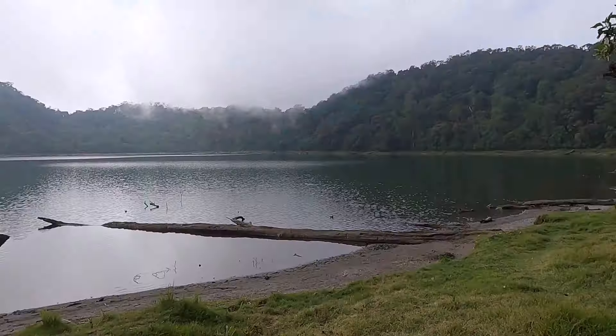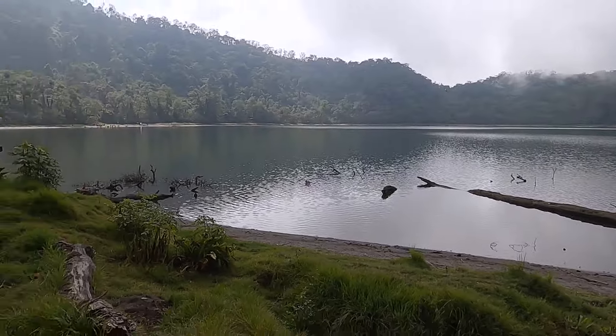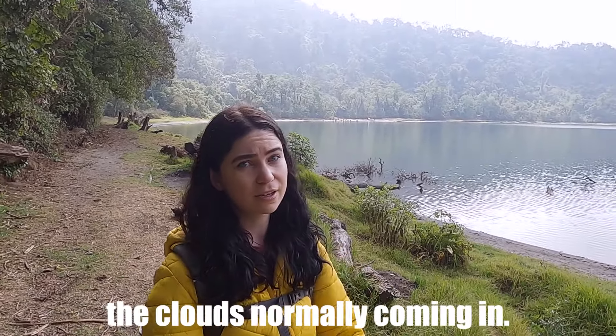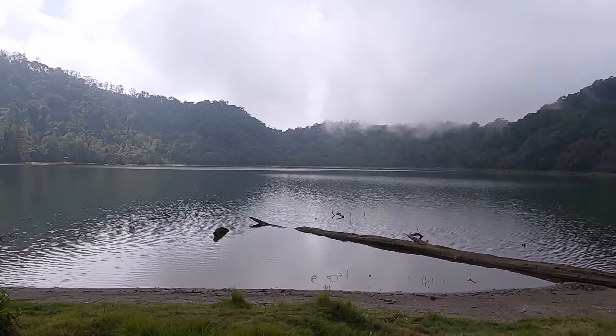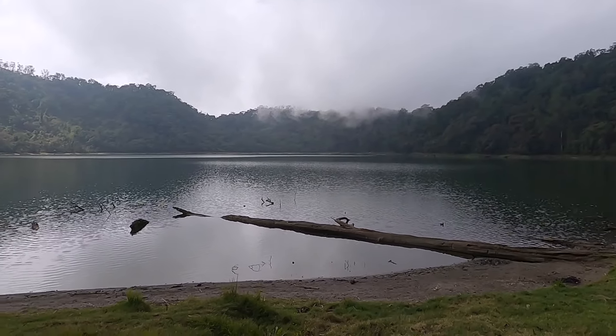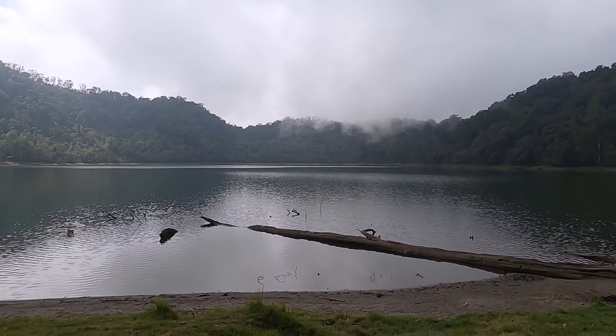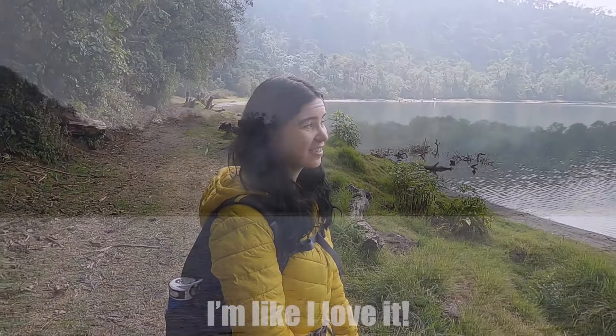You can see now the clouds are starting to drop and come in, which gives it a bit of a moody vibe. It's only 9:30, which is about the time they say the clouds normally come in. It's nice to be able to see it really clear and beautiful and mirror-like in the morning, but also now seeing it with the clouds coming down as well — it's absolutely gorgeous.